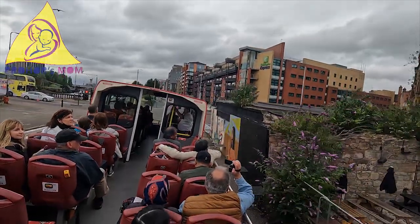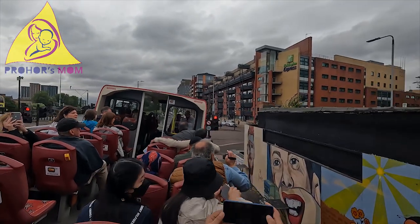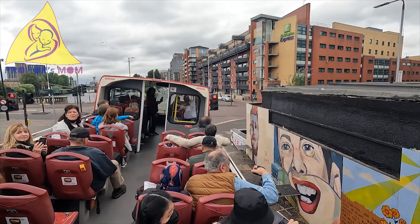Now this pub on the right has murals — these are murals of people associated with the area. They've placed a bar here, they've decorated it, and they have live entertainment on.